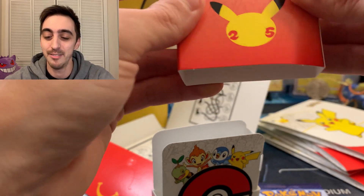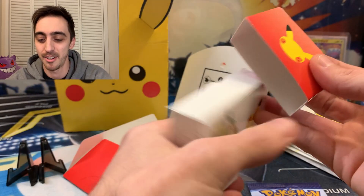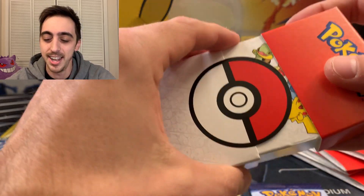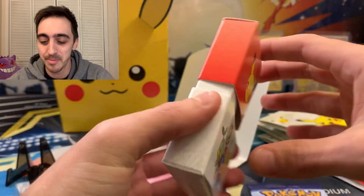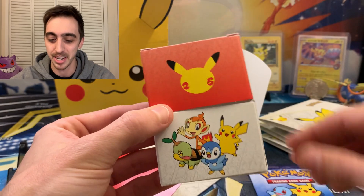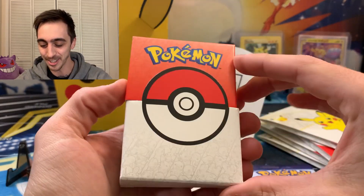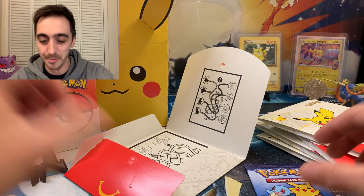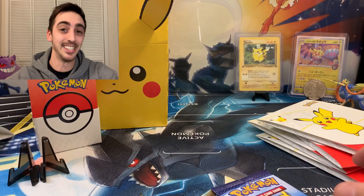I remember driving to all these different McDonald's and Burger Kings looking for those balls and they were all sold out. Now I realize it was probably a bunch of people buying them all up. So like I said, make sure you leave some for everybody else. Look how cool this little box is. I'm definitely going to keep that on the shelf too, but let's open some packs.